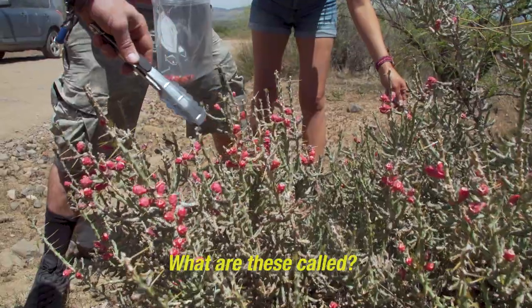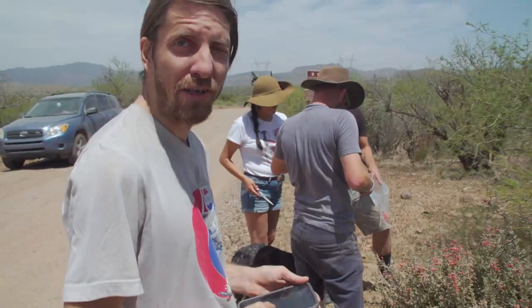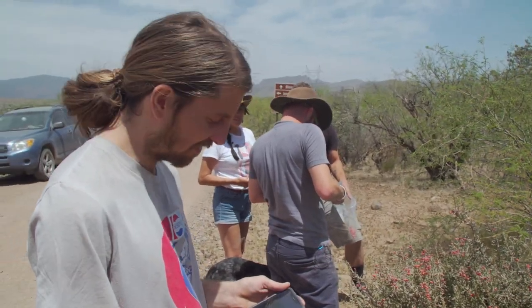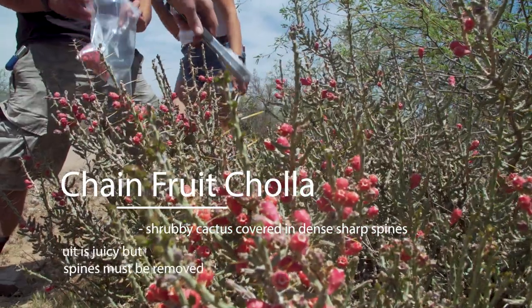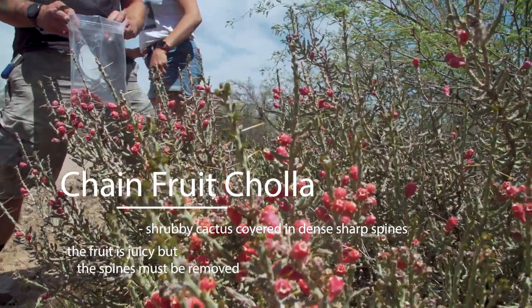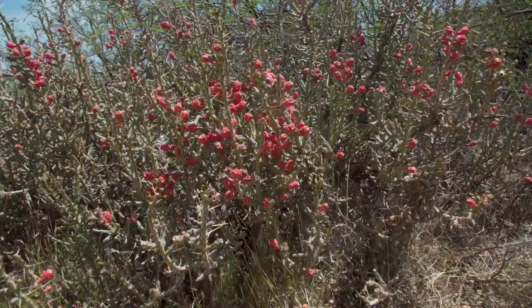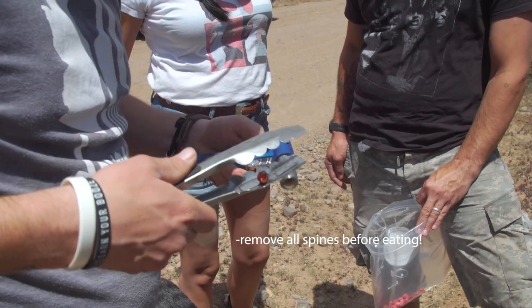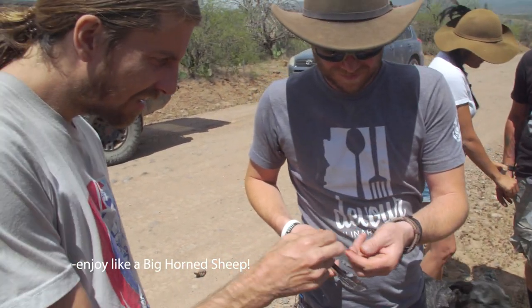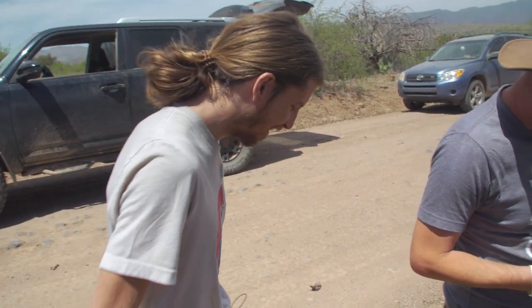What are these called? Chain fruit cholla. I'm taking a picture of all the plants we're foraging and putting them in my notes so I know what they are. These just get torched real quick and used pretty raw — if you put much cook to them, they lose their color. It's sweet. Watermelon, strawberry.